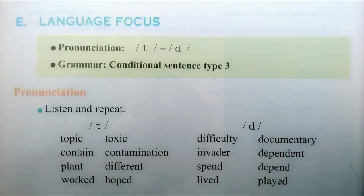Unit 11 pronunciation. Listen and repeat: topic, contain, plant, worked, toxic, contamination, different.